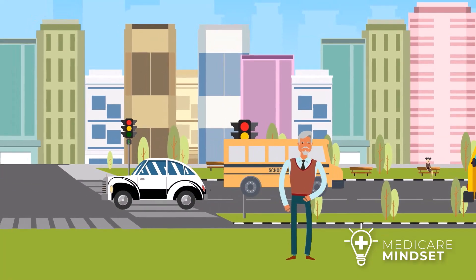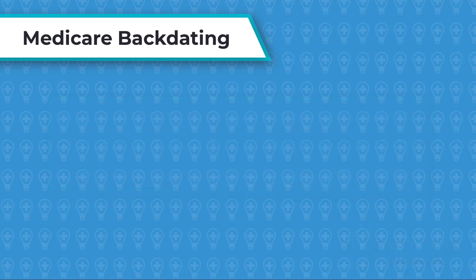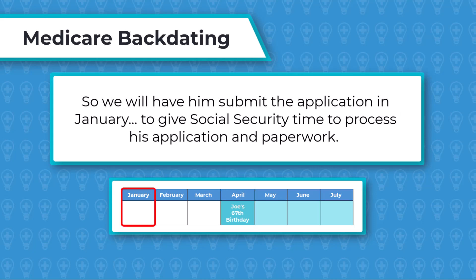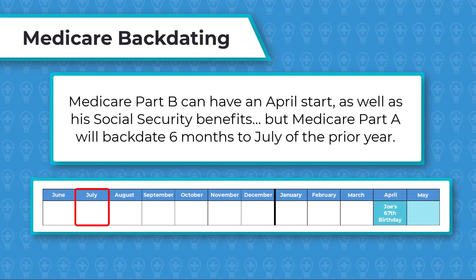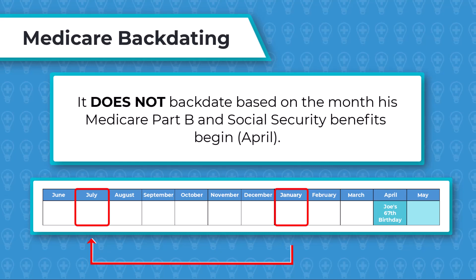Now let's push this out two years into the future when Joe is about to turn 67. If Joe finally decides to sign up for Medicare and/or Social Security for the first time, he will see the full six months of Part A backdating. Say Joe wants to begin Medicare Part B and/or Social Security benefits in April when he turns 67, so we will have him submit the application in January to give Social Security time to process his application and paperwork. Medicare Part B can have an April start, as can his Social Security benefits, but Medicare Part A will backdate six months to July of the prior year. The Part A backdating will be based on the month he submitted the application — January — not the month his Medicare Part B and Social Security benefits begin, which is April.